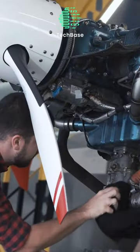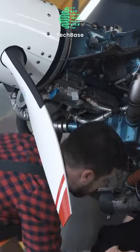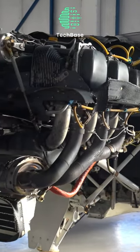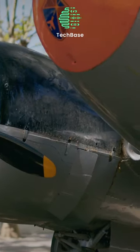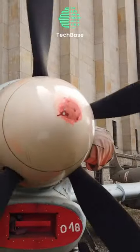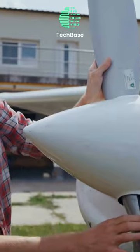Today, propeller design has evolved significantly. Essentially, a propeller functions by generating lift in a forward direction. They come in various configurations, from simple two-blade, fixed-pitch versions to more complex models with multiple blades and adjustable angles.